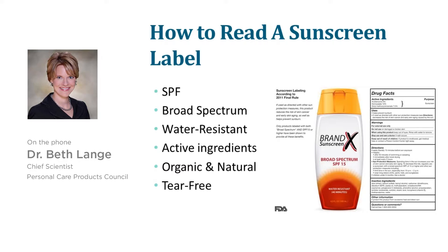You need broad spectrum to protect against both UVA — the aging rays — and UVB — the burning rays. Only products labeled with broad spectrum and SPF 15 or higher are really shown to reduce the risk of skin cancer and early skin aging, and help against sunburn.